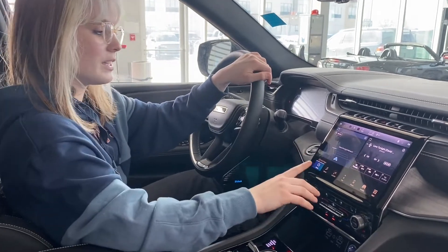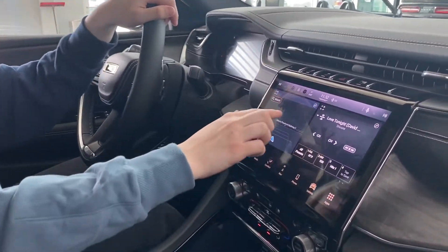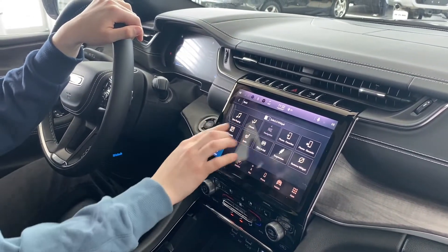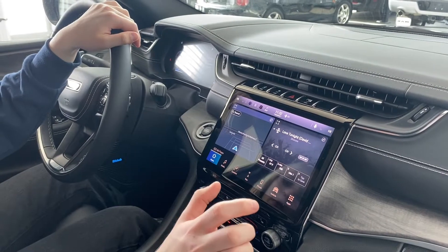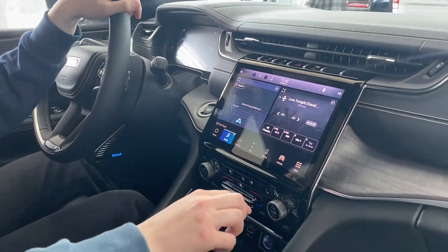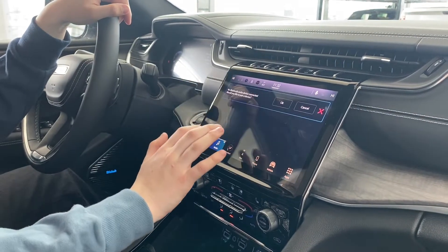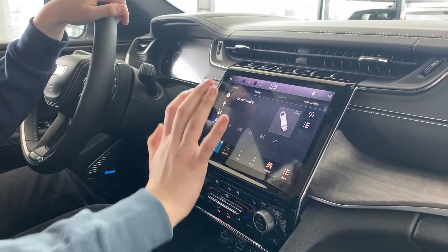Looking at the screen here, we have our home controls. These widgets are all customizable — you just select what you want and put them wherever you want. You have your media controls here, Apple CarPlay, Android Auto, as well as all sorts of Bluetooth and auxiliary connectivity.